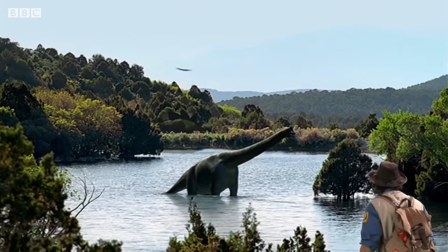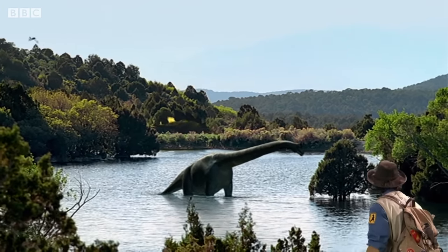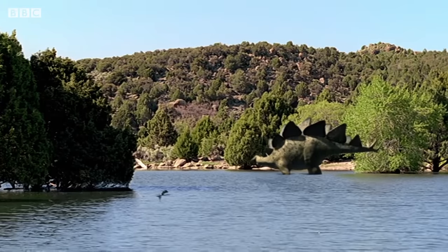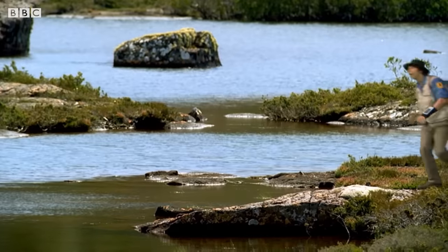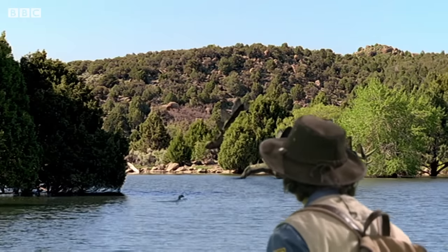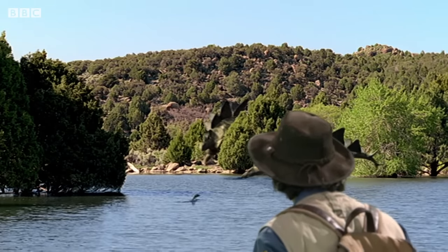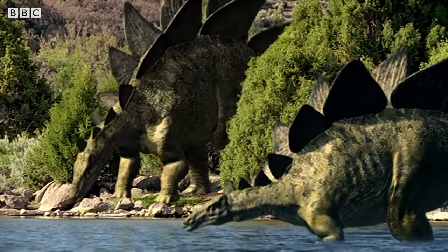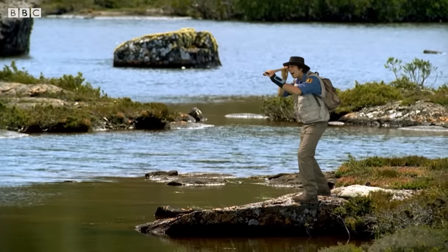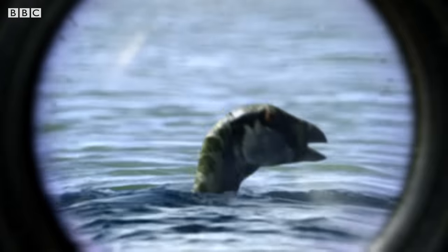Look at this! A Brachiosaurus taking a bath and a Stegosaurus behind! There's two of them now. What's that in the water? It's an Othnelia!